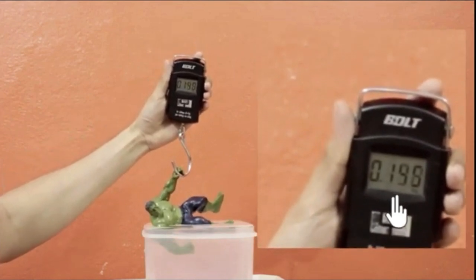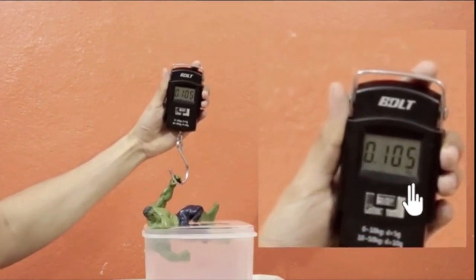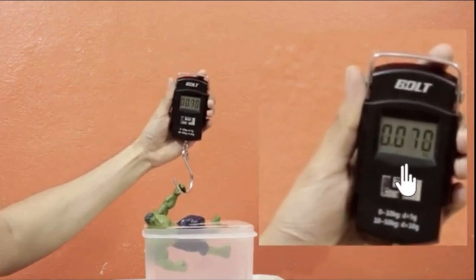There you go — look at how it is decreasing, and the toy also starts to feel lighter and lighter.